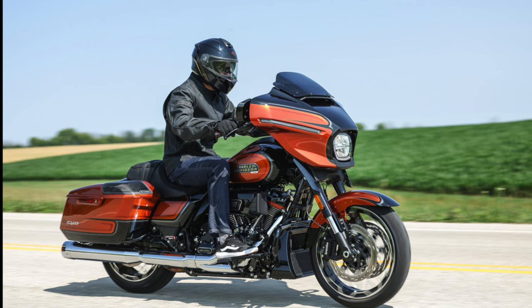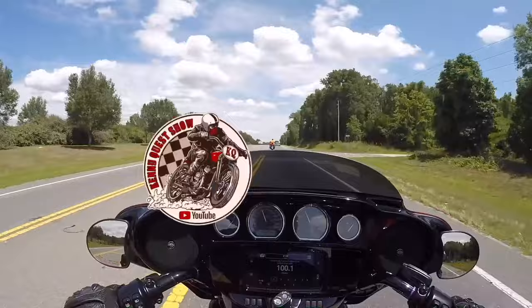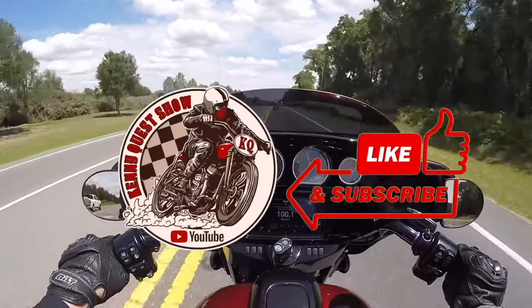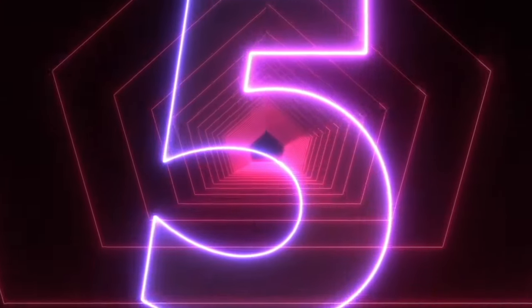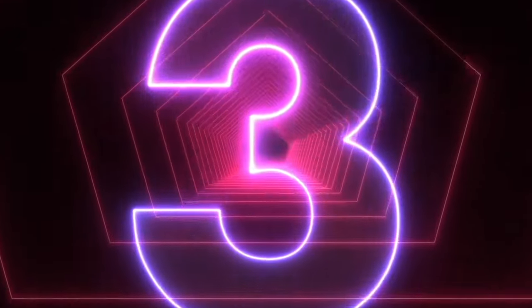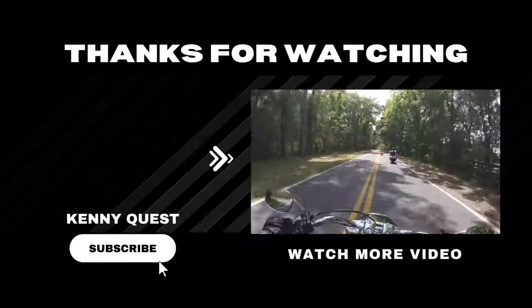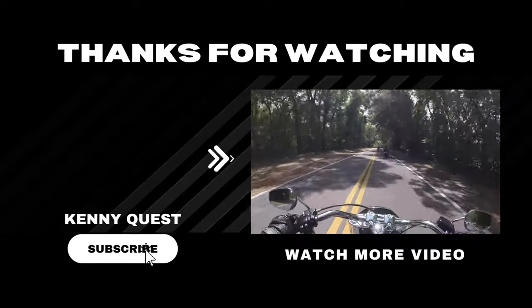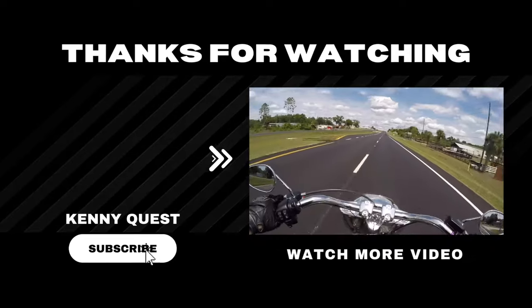How well will the CVO Street Glide stack up against the rest of the Harley line for 2023? I don't know yet — I still have a few more first ride videos to share with you, including the Softail Heritage, Road King Special, and more. So subscribe and hit that bell to be notified on my next one. Then when I've dropped them all, I'm going to do a recap video and you'll find out which Harley model I'm picking as the best one of 2023. Thanks for watching — if you want to see my first ride video of the Fatboy 114, be sure to click the box, and I'll see you there.